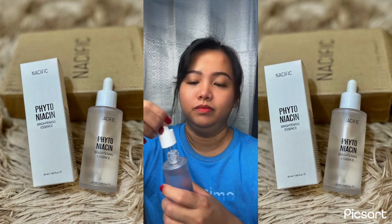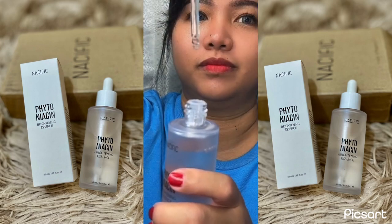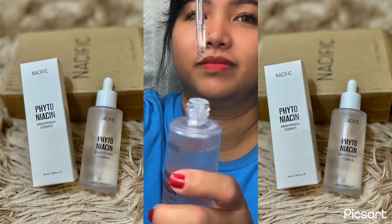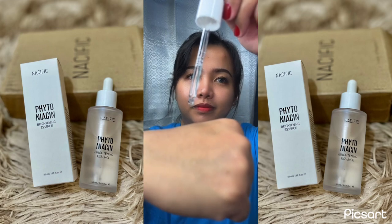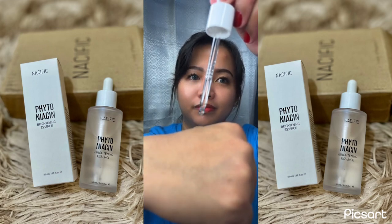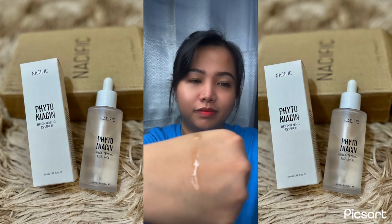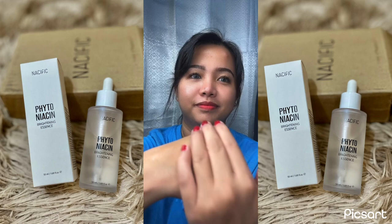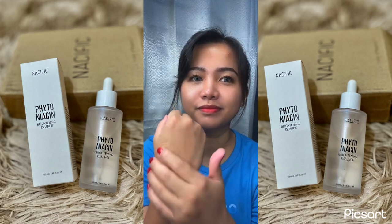They really look similar, packaging-wise and formula-wise. The packaging is really sleek and convenient — it comes with a dropper that makes it easy to dispense the right amount without making a mess. The serum itself has a really nice texture; it's kind of watery but slightly thicker than water. It absorbs quickly into the skin and doesn't leave any residue or stickiness.